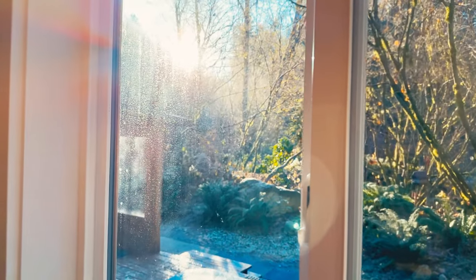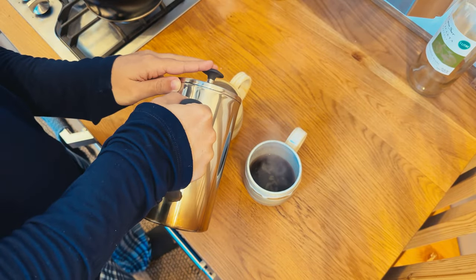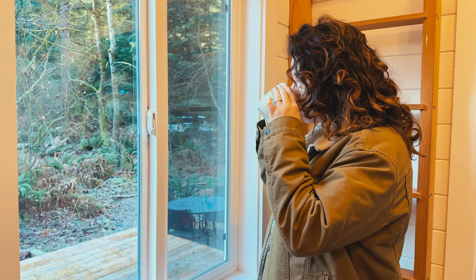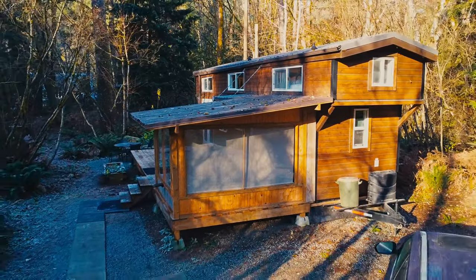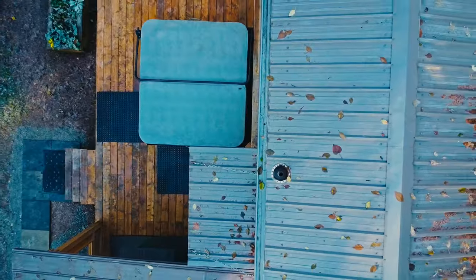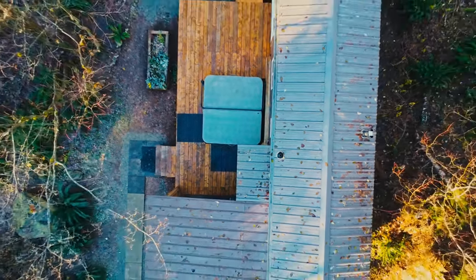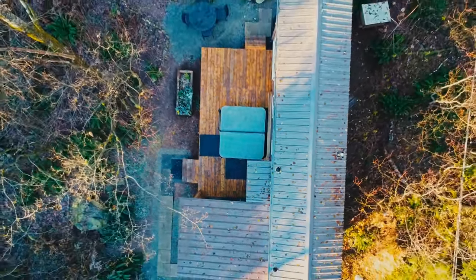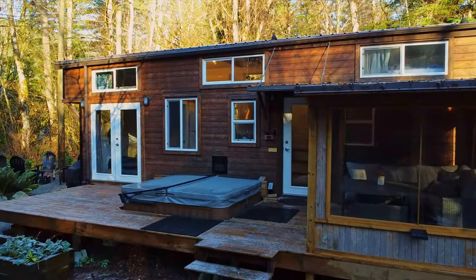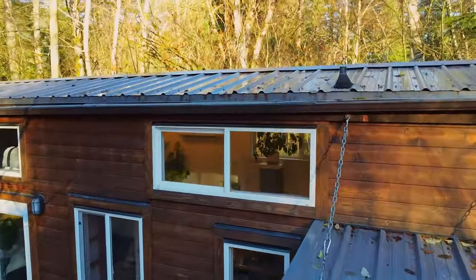Waking up to a cold but sunny morning the next day, we had coffee before hitting the road and left knowing we'd return to this special place someday. I hope you enjoyed this journey with us. Your support means the world — don't forget to check the description for the booking link. Thanks for being part of our adventure and stay tuned for the next video.